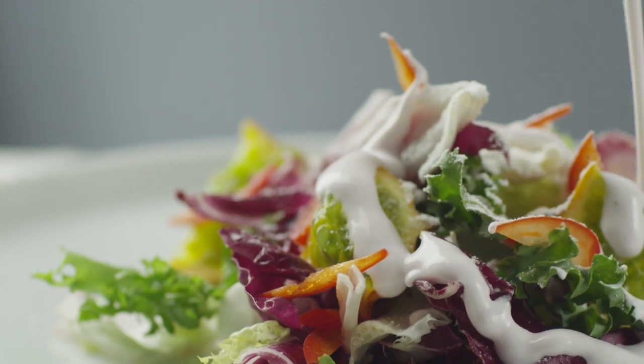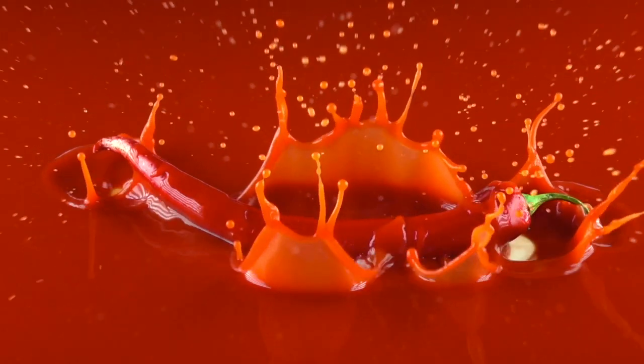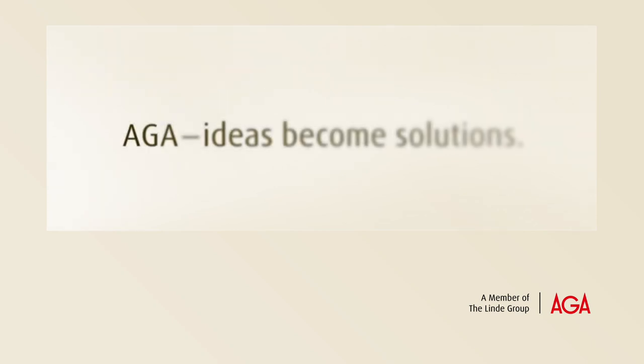Due to its rapid cooldown effect, AkuChill SC maintains the quality and taste of your liquid foods — because in the end, it's really all about taste. Let's talk about how we can help you optimize your chilling process.